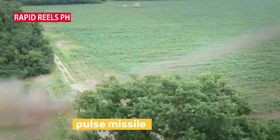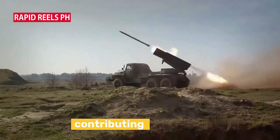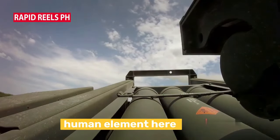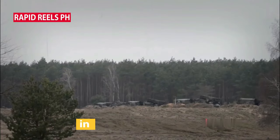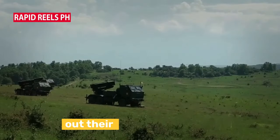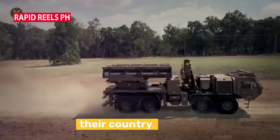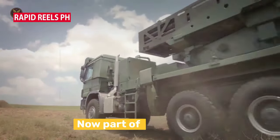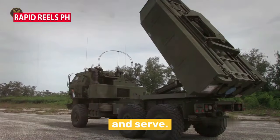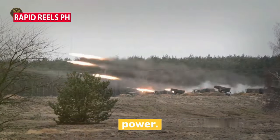The Elbit Links Pulse Missile could play a crucial role in deterring potential aggressors, thereby contributing to regional stability. For the brave men and women serving in the Philippine Army, this new weapon means they're better equipped to carry out their duties, protecting their fellow citizens and their country. With the Elbit Links Pulse Missile now part of its arsenal, the Philippine Army is more equipped than ever to protect and serve. This is not just an acquisition — it's a step forward in precision power.